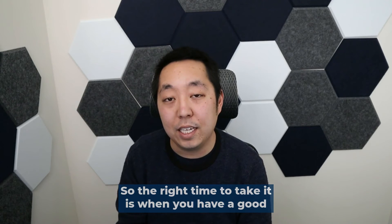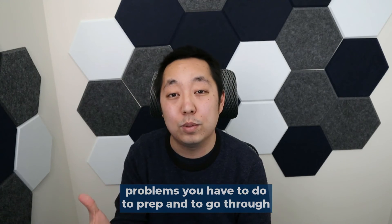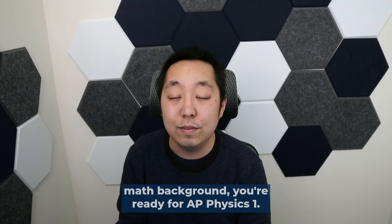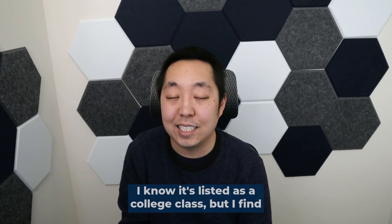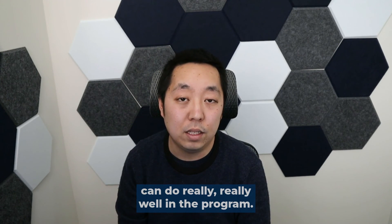The right time to take it is when you have a good opening in your schedule. It is a busy class — there are a lot of homework and practice problems you have to do. But as long as you can manage it in your schedule and you have a pretty solid math background, you're ready for AP Physics 1. I know it's listed as a college-level class, but I find that students with the right instruction can do really, really well in the program.